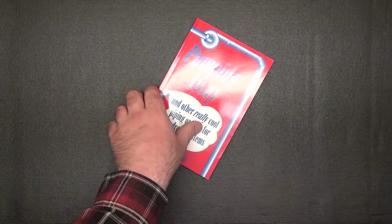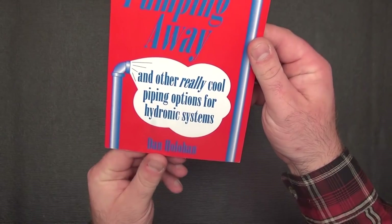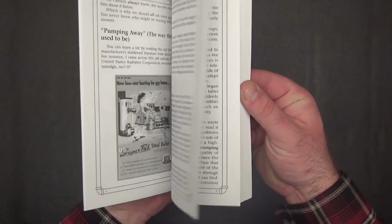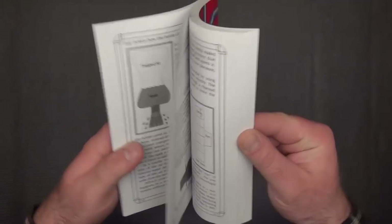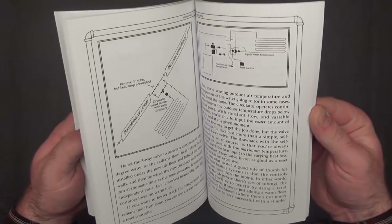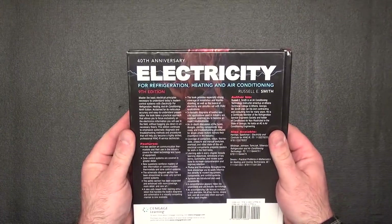"Pumping Away" by Dan Holohan — another past guest of the HVAC School podcast — he wrote some of the best literature out there on hydronics, steam, and boilers. If you're in the northeast or in an area where hydronics are very commonplace, this book is a fantastic primer on the concepts that make hydronics run.